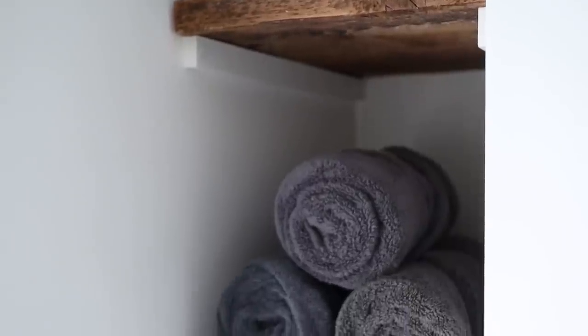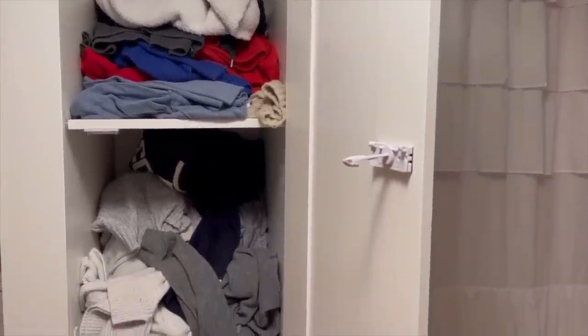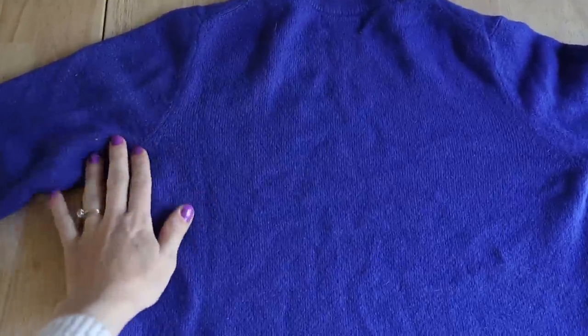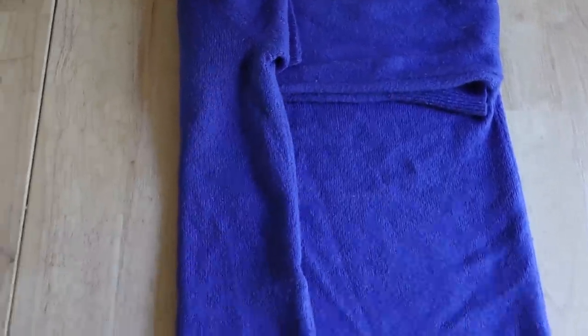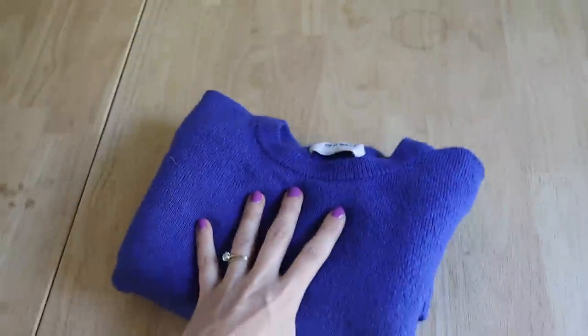Another place you can use nice folding to make a space feel more upgraded is your closet or dresser. Raise your hand if sometimes the clothes in your closet and dresser look like a mess. To fold sweaters: start with the back of your sweater and fold both arms straight across, aligning them nicely with the torso part. Then fold each side in — basically folding in the shoulder width — and then fold up from there for a nice perfect fold every time.